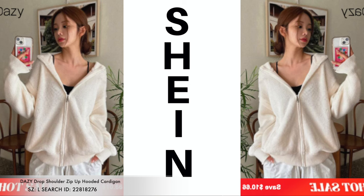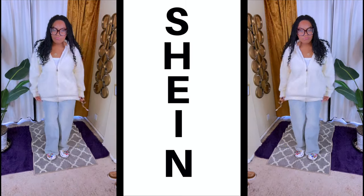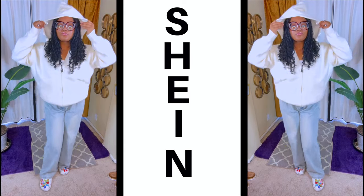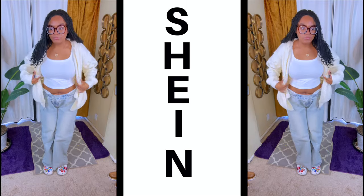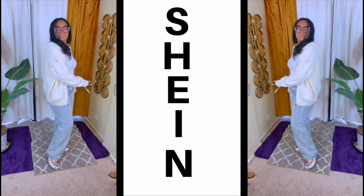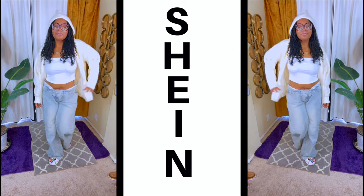The last item is this Daisy drop shoulder zip-up hooded cardigan. This cardigan is super duper soft — I was able to feel it. It zips up, has great stretch, and is kind of oversized, so if you like it longer you can pull it down some. It comes with a great oversized hood — perfect for a bad hair day or just to keep warm. It easily unzips and closes, and also has side pockets. You know we need our pockets, ladies!